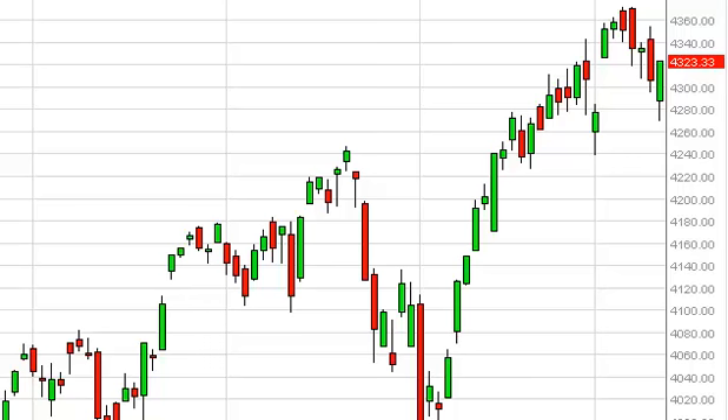NASDAQ Daily Forecast, March 13, FXEmpire.com. The NASDAQ gapped lower initially during the session on Wednesday, but as you can see, most of the day after that it was just going higher.